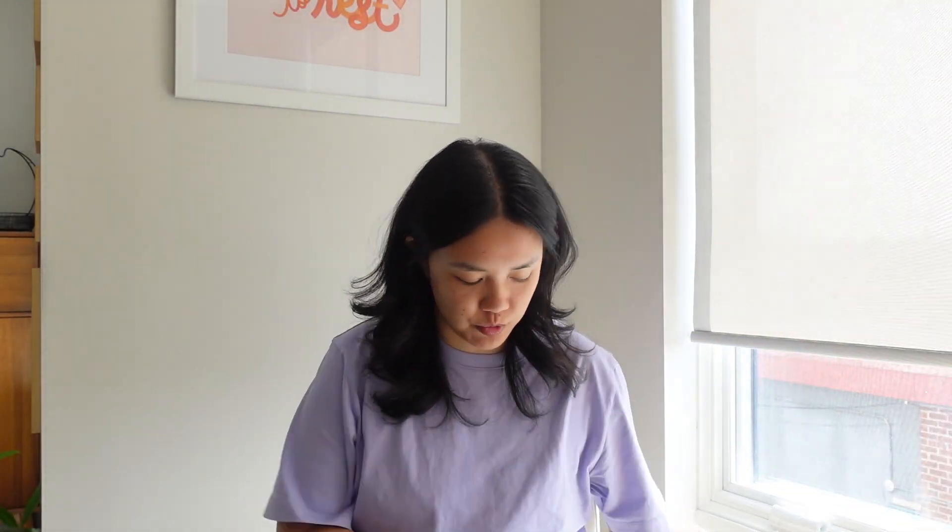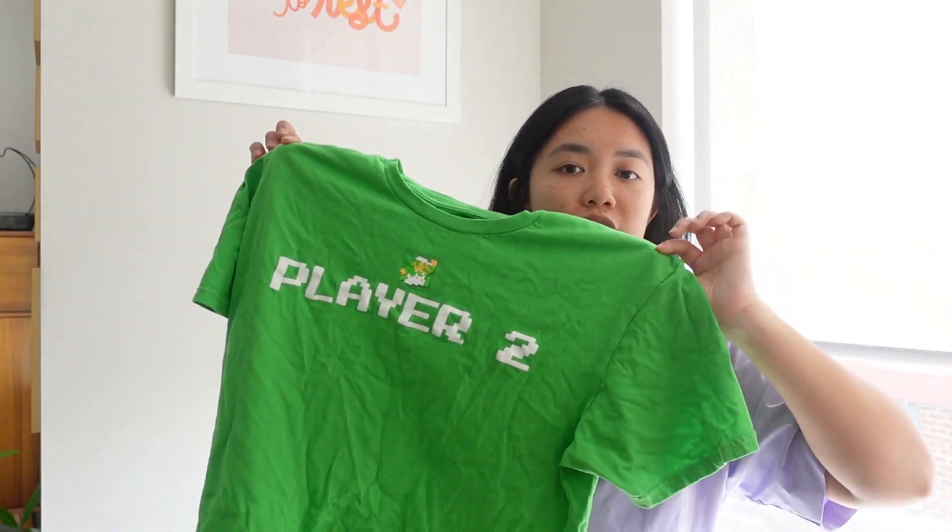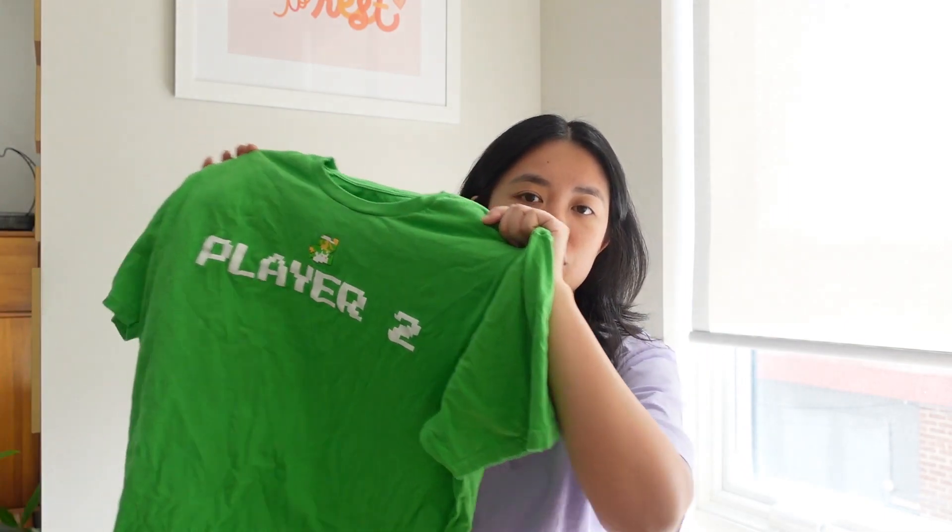This one is a little wrinkly because I just washed it — it's a Super Mario Player 2 t-shirt from Universal. My boyfriend has Player 1 in bright red. I initially wanted Thing 1 and Thing 2 shirts, but Universal is opening Super Mario World in 2023 and already had a store for it. He said he'd wear it if I wanted it, so we got it.